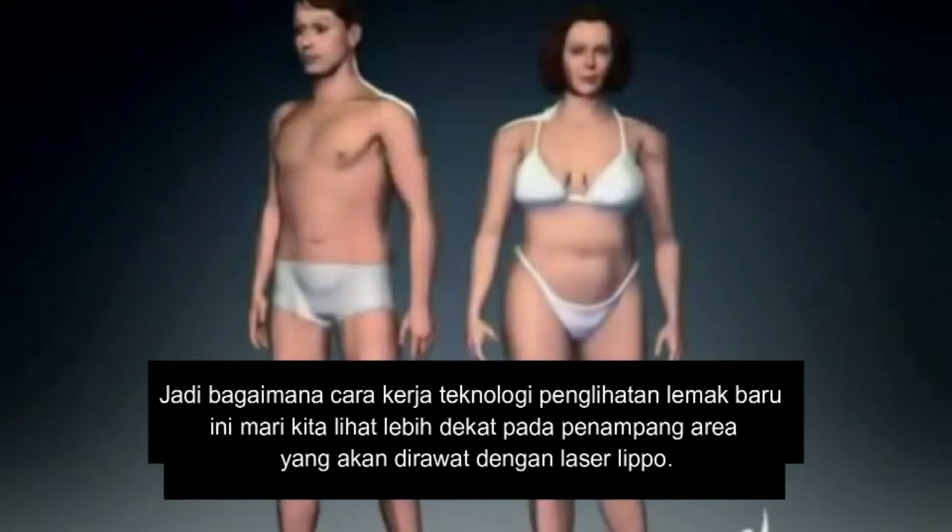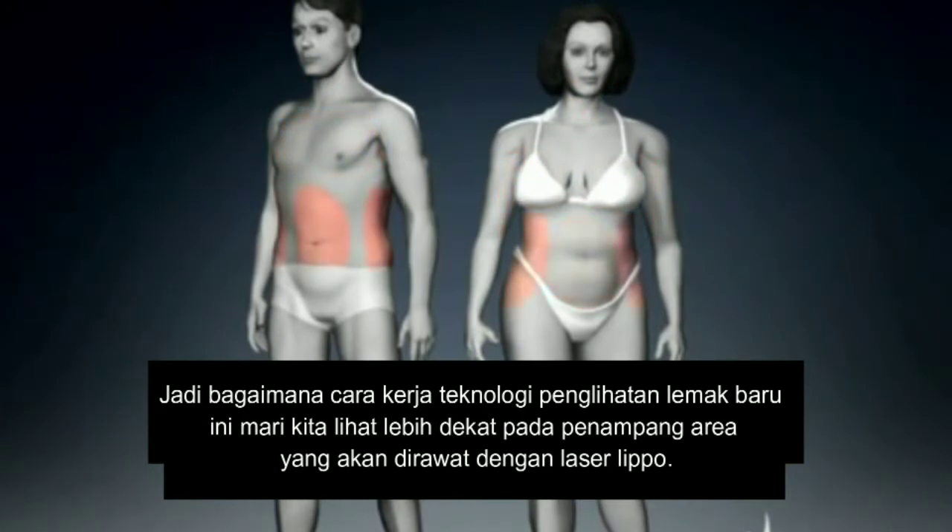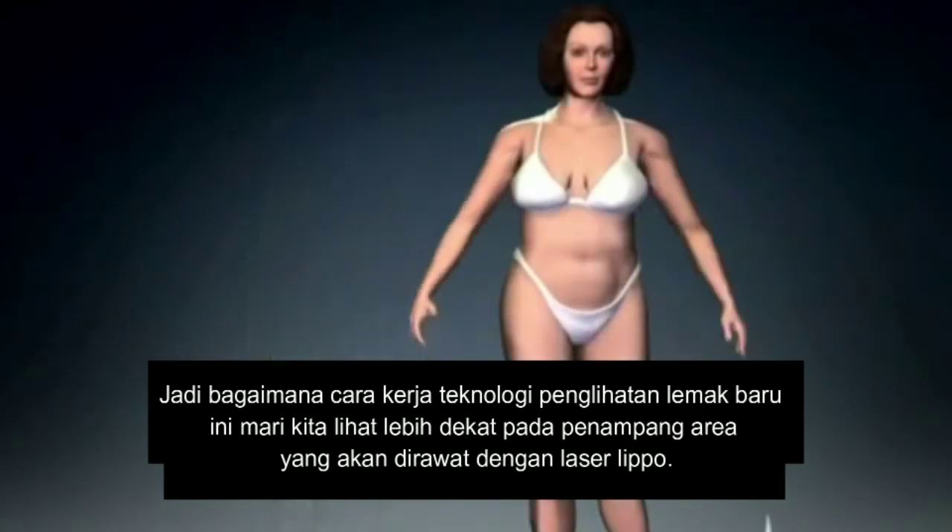Vaser Liposelection offers an amazing range of possibilities. All of these areas have been successfully treated with the VaserLipo system, improving the self-esteem and confidence of thousands of patients.